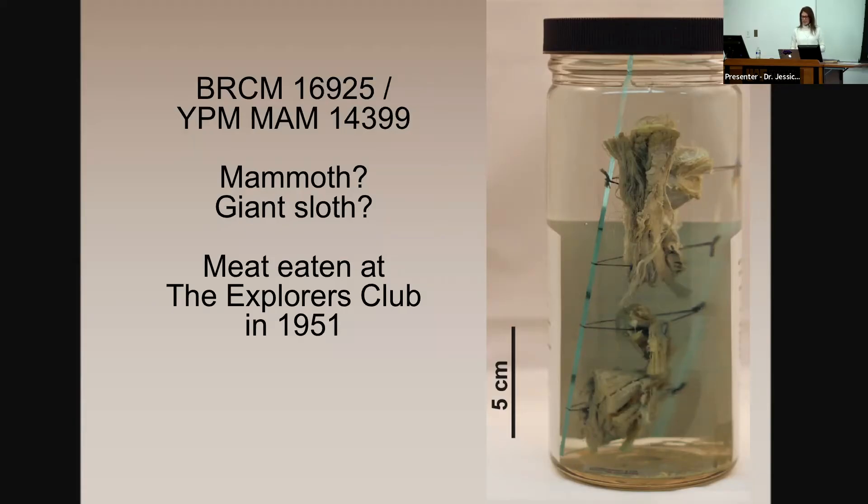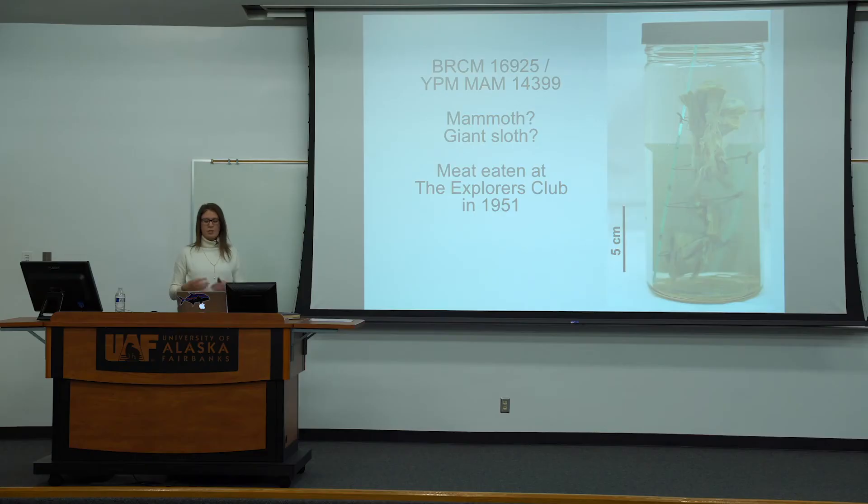A few years ago, I was a PhD student at Yale with a specialty in genomics. Eric Sarges was my mammology professor — the study of mammals — and we were talking about Xenarthrans, the sloth group. He mentioned this specimen and said if anyone wanted to do a genetic study on it to come up after class. I ran up to him after class — no one else did — because I knew about this specimen and was so excited. Turns out Matt Davis, co-author of this work, was a teaching assistant for that class and a member of the Explorers Club. He said, 'They didn't eat sloth — they ate mammoth. Everyone knows the Explorers Club ate mammoth at the 1951 dinner.' So from the start, there was this mystery, and suddenly there was a team that had the means to solve it.